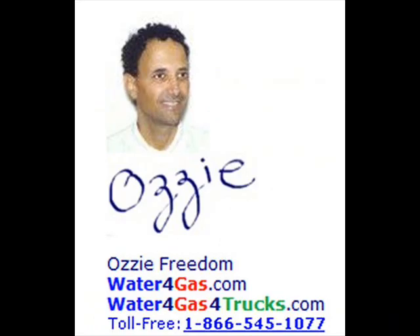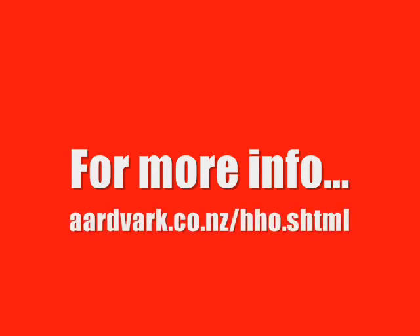These scams that claim you can run your car on water are nothing but a giant fraud designed to play on people's burning desire to save money at the gas pump. The laws of thermodynamics prove that this system simply cannot make any measurable improvement in your fuel consumption. Don't waste your money — don't become another victim.